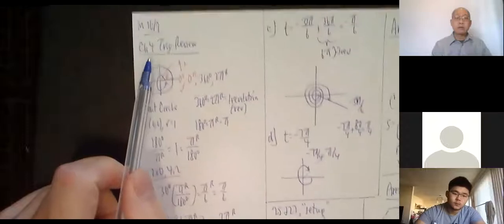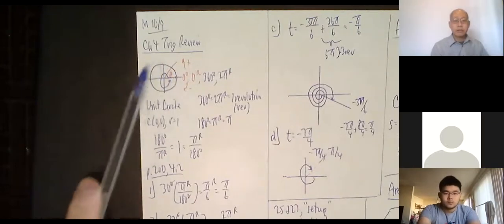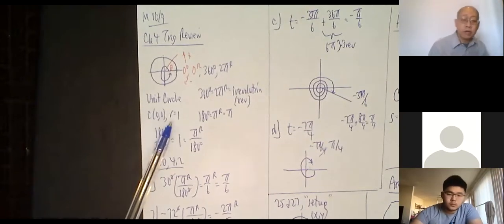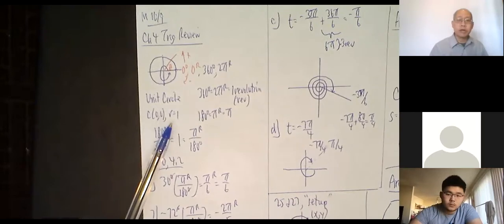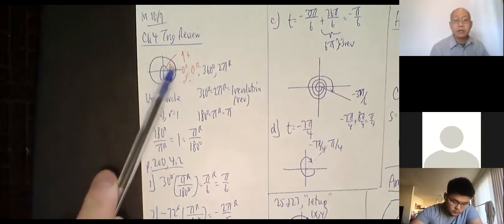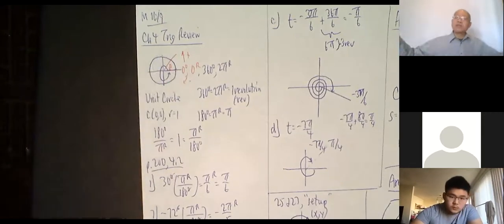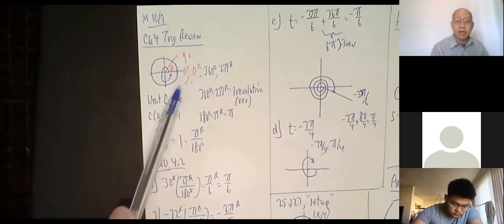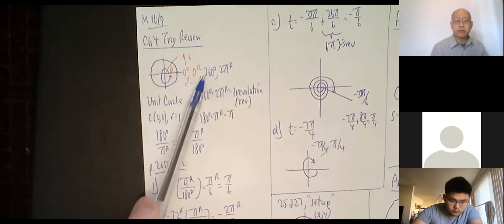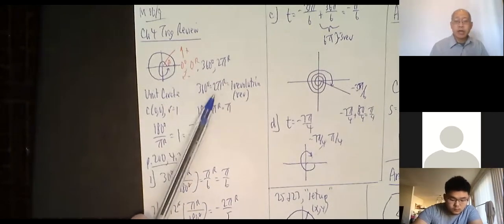A quick trig review — ignore any dates you see. The unit circle is the circle centered at the origin with a radius of one. Here is zero degrees and zero radians. A positive θ goes counterclockwise — that's the positive direction because we all agreed on that convention. Negative is going clockwise. Going all the way around the circle is 360 degrees or 2π radians, which is one revolution.